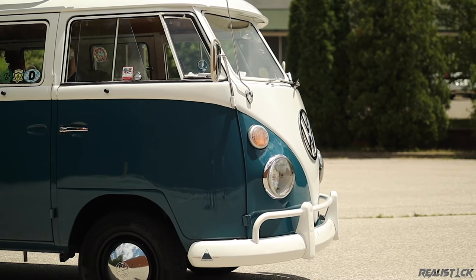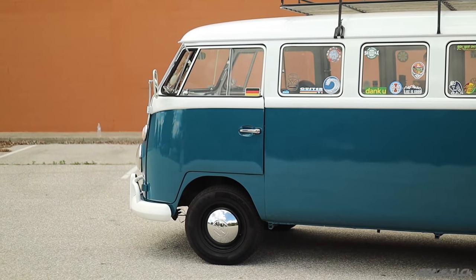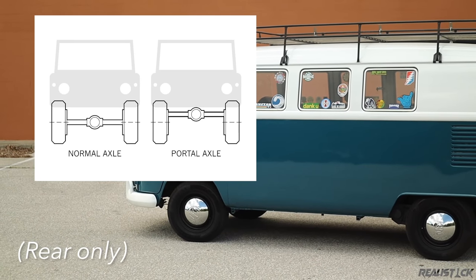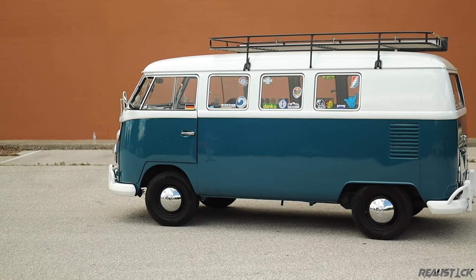Want to take your classic VW off-road? The microbus should comply with 9.5 inches of ground clearance, respectable approach and departure angles, and portal axles. Plus, the rear engine design enhances traction for the drive wheels.